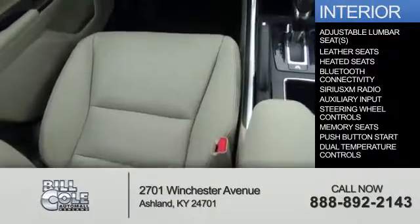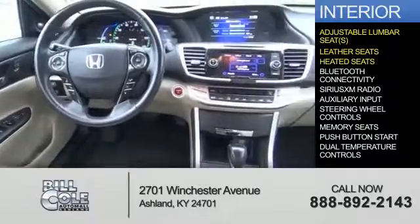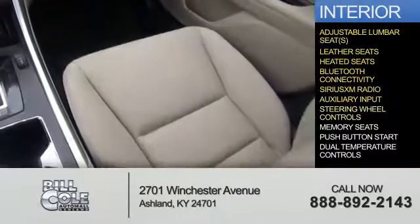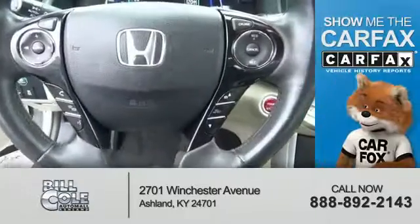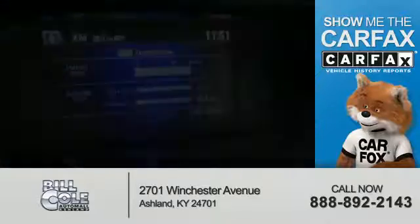Inside you'll find adjustable lumbar seats, leather seats, heated seats, Bluetooth connectivity, Sirius XM satellite radio, an auxiliary input, steering wheel controls, memory seats, push-button start, and dual temperature controls.